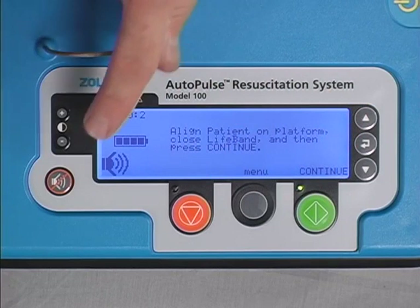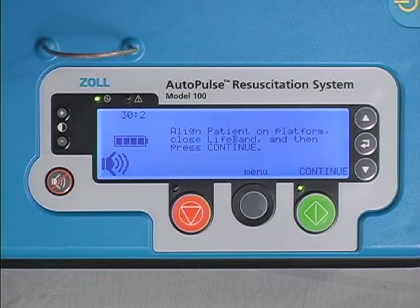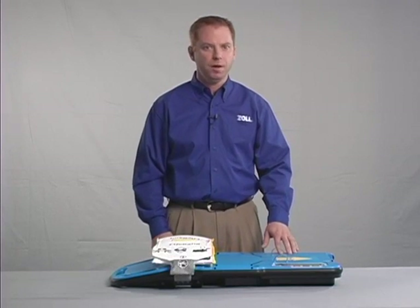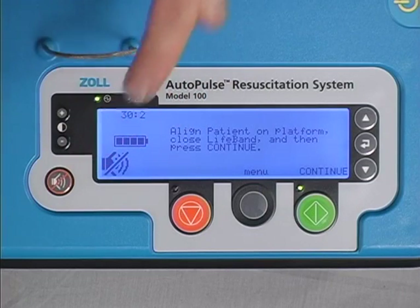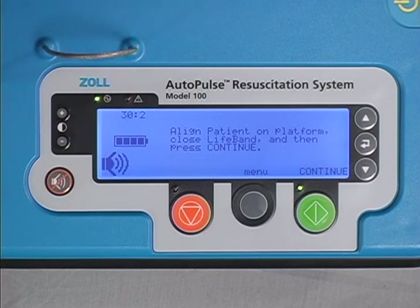The mute button, once pressed, disables all audio alert tones except for the low battery warning, ventilation tones, and pause alert tones. Low battery, ventilation, and pause alert tones cannot be turned off, but they can be muted for 30 seconds using the mute button. Pressing the mute button again re-enables all tones.